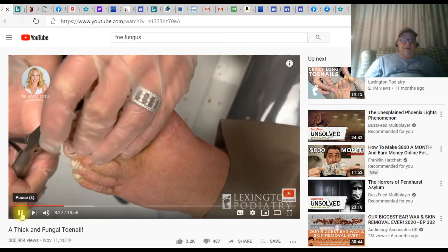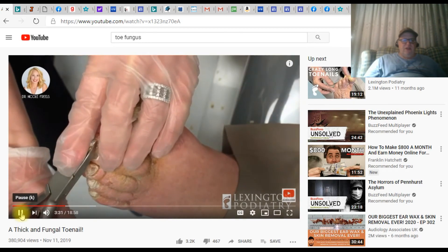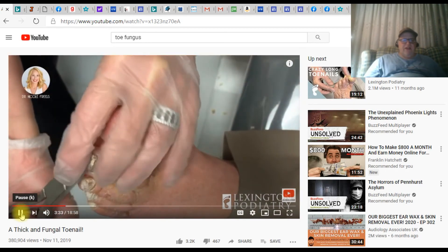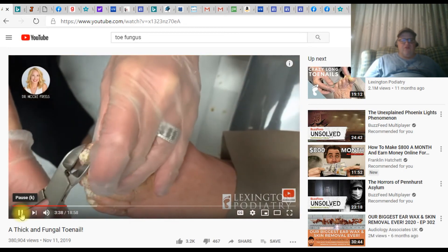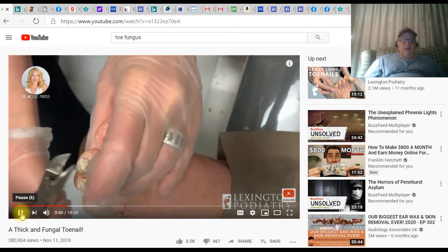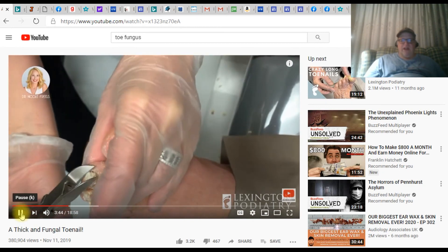I think I've seen enough of this video. I'll bring you videos almost daily now and we'll look at some real ugly feet like this. Thanks for watching, please like my videos, please subscribe, and have a great day.